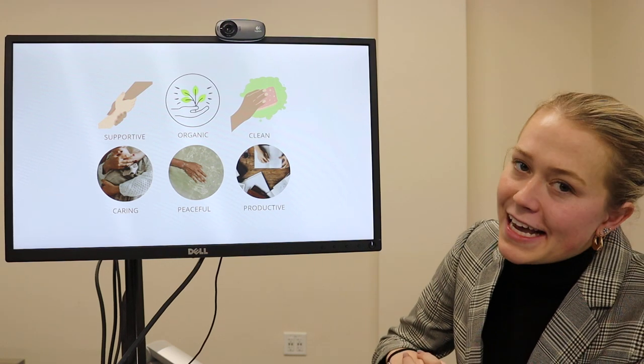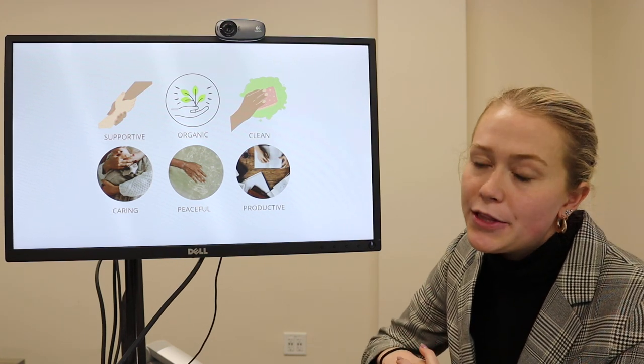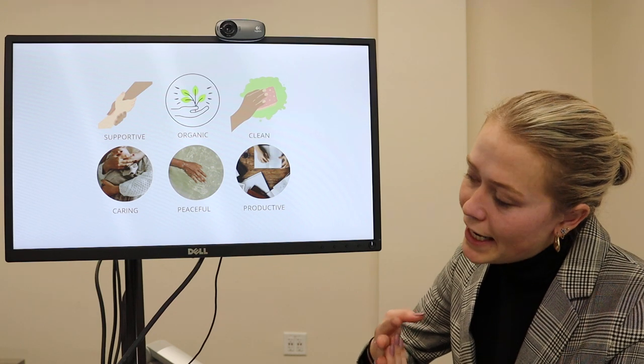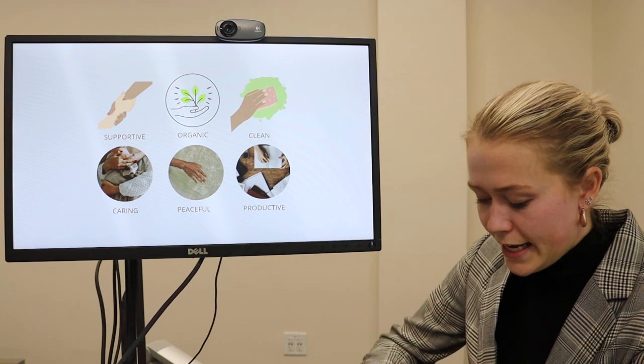To start off with my design, I chose six words at the beginning of the semester that I wanted to incorporate throughout my design: supportive and caring, organic and peaceful, and clean and productive. They all kind of go hand in hand.